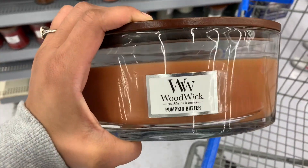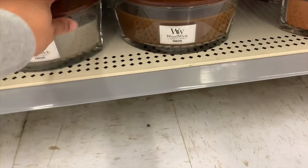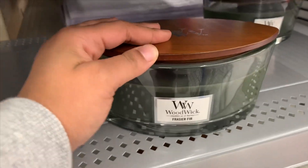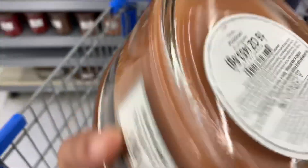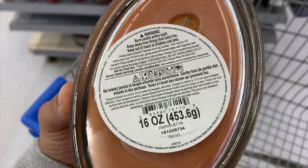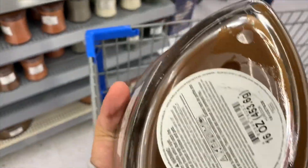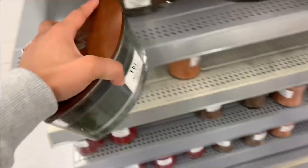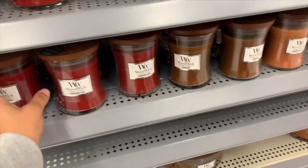The wood wick candles are six dollars, regular price $22.99. They have a fireside scent, a frasier fir scent, and a pumpkin butter scent — UPCs shown for each. I'm going to grab one to try because I heard these are really good candles. At six dollars down from $22.99, I definitely want to try them. The smaller jars are also six dollars, but I'd rather try the larger one to get more out of it.